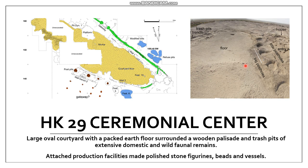What's really fascinating about this large ceremonial complex is the attached production facilities, including the potter's house and craftspeople making polished stone figurines, beads, and vessels — all of which show up in the royal burials at HK6 at Hierakonpolis. The site is also surrounded by numerous large refuse pits containing faunal remains, which is likely why the potter was making many large jars — they were probably cooking food for large-scale feasts.